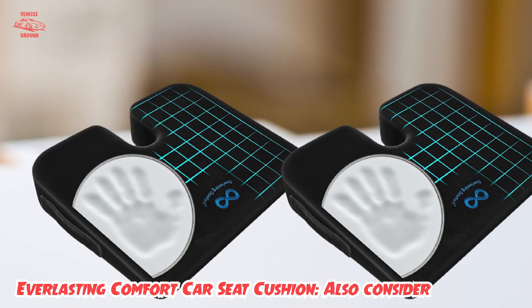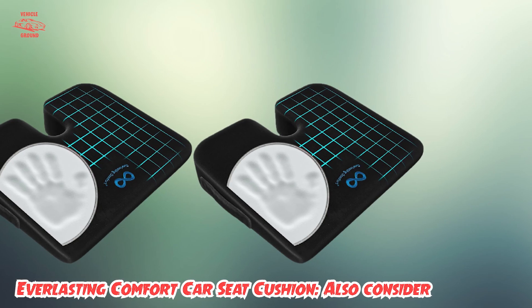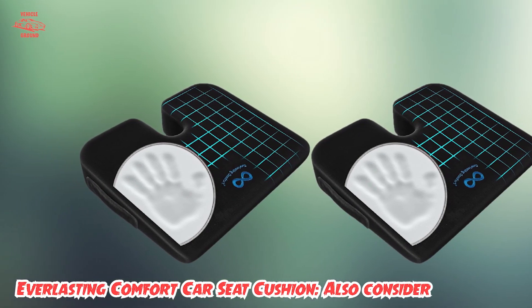This versatile seat cushion can be fitted into any seat you like — whether it's a car, truck, office chair, wheelchair, or even a stadium seat. If you can sit in it, this seat cushion is sure to work wonders.